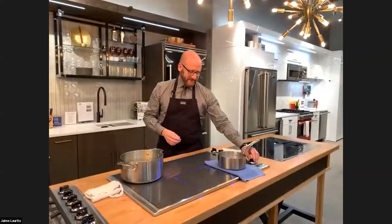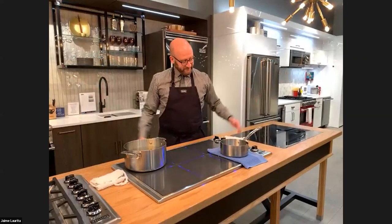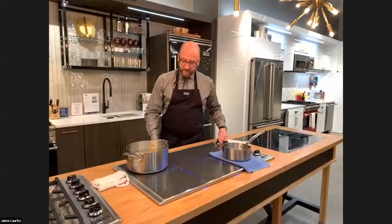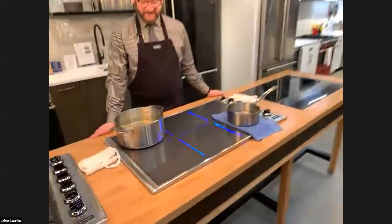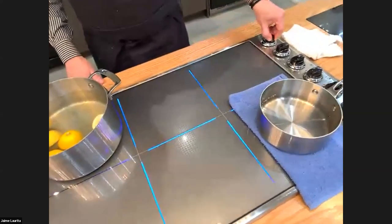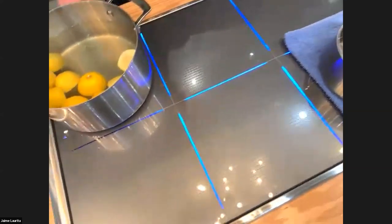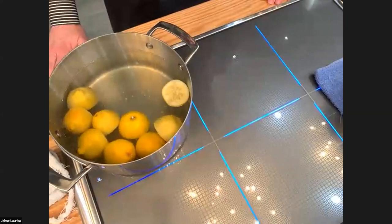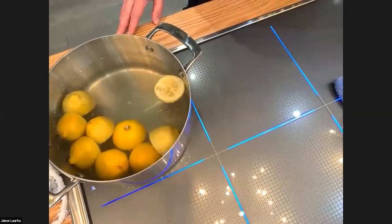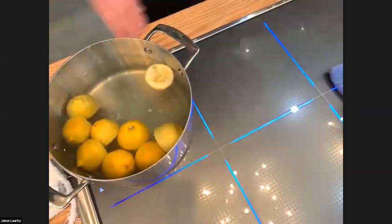Jamie did an excellent job introducing you to induction. I love induction — mostly because, as those who know me know, I can cook but choose not to since I don't like spending time doing it. But this is the quickest way to cook food. The definition of induction is that these elements generate a high-frequency alternating current and a magnetic field to heat the pan — and what that means is exactly what Jamie showed you: it heats up fast.